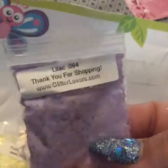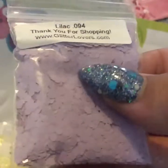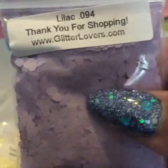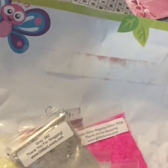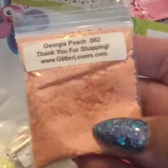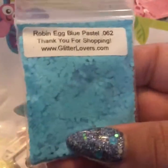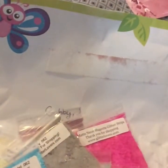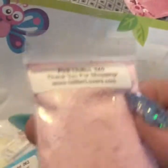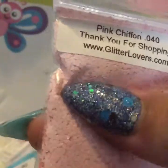Then I got the lilac right here, and this one's a bigger hexi — it's a .094. I got the Georgia peach. And this one's my favorite: the robin egg blue pastel. I absolutely love it, it's beautiful. And then I got the pink chiffon, which is a smaller hexi at .040 — very small.